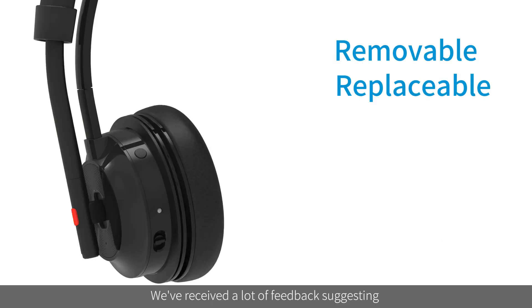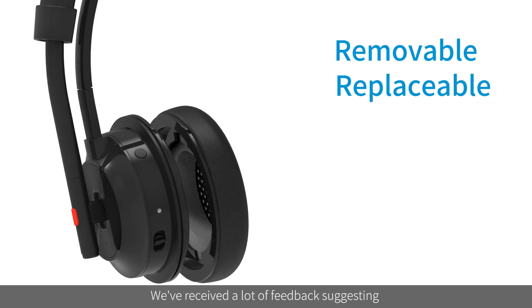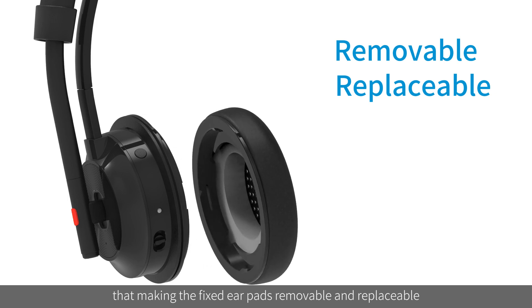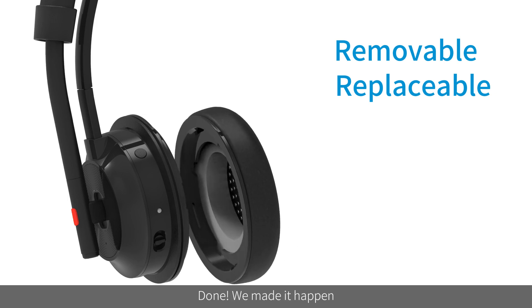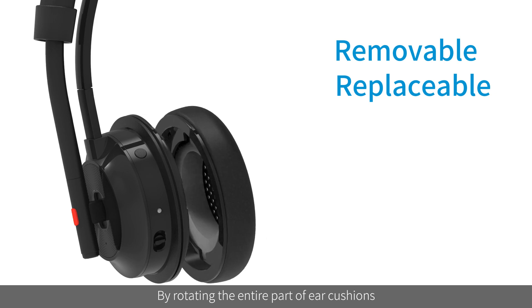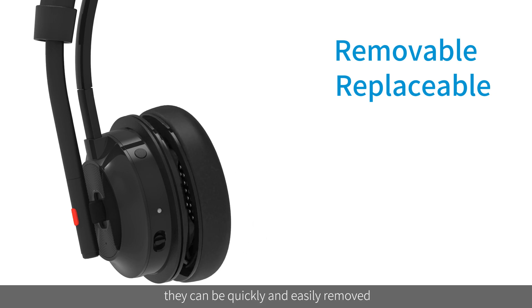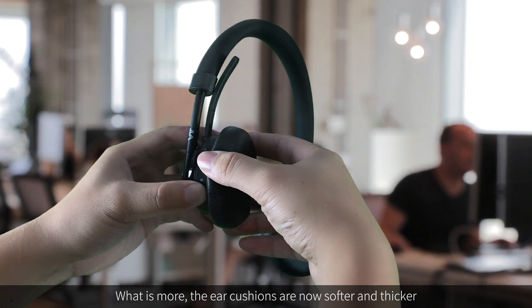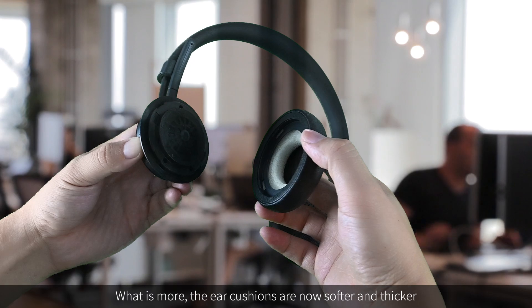We received a lot of feedback suggesting making the fixed ear pads removable and replaceable — done. By rotating the entire ear cushion part, the ear cushions can be quickly and easily removed. What's more, the ear cushions are now softer and thicker.